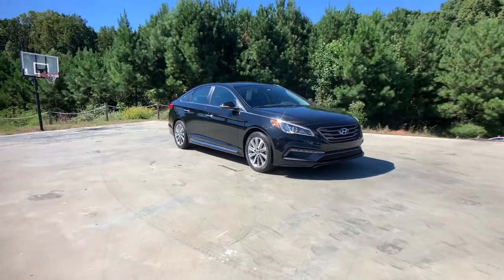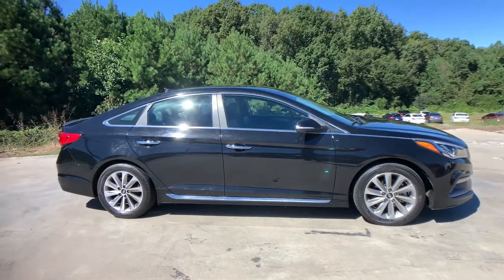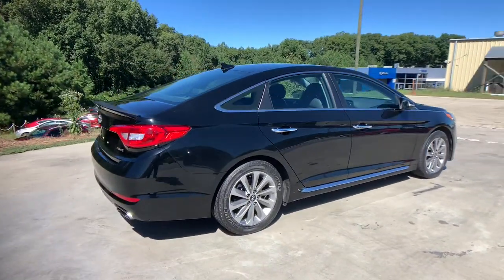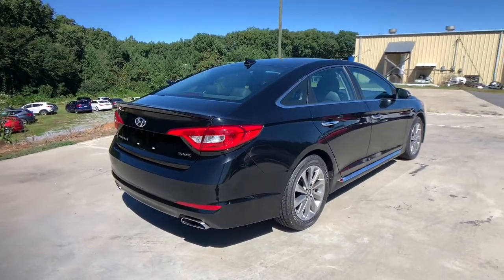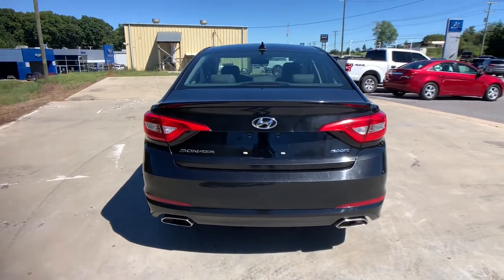Your next car could be the 2015 Hyundai Sonata. With less than 150,000 miles on the odometer, this vehicle provides excellent value. Whether you're commuting or cruising country roads, this smooth and spacious Sonata makes travel a treat.